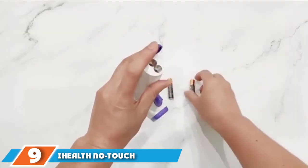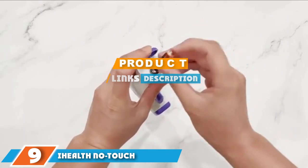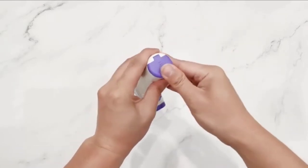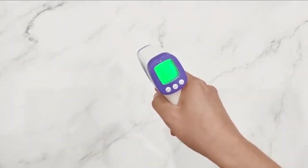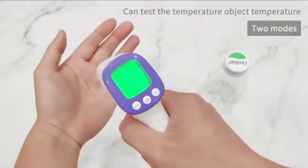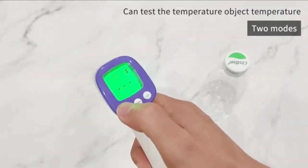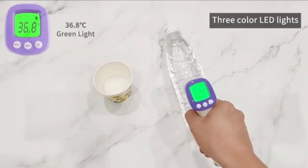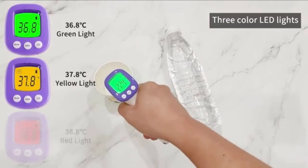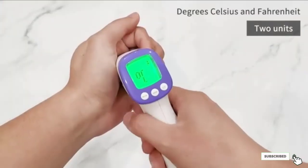At number nine, we have the iHealth No Touch Forehead Infrared Digital Thermometer. This non-contact body temperature thermometer is excellent for people of all ages, infants included. It uses three sensors to gather accurate readings and doesn't require contact. This lightweight, compact, handheld unit is great for travel use too. The three sensors detect temperature, distance, and environmental factors to give more accurate readings, and it can measure when pointed at the forehead or temple, working quickly.